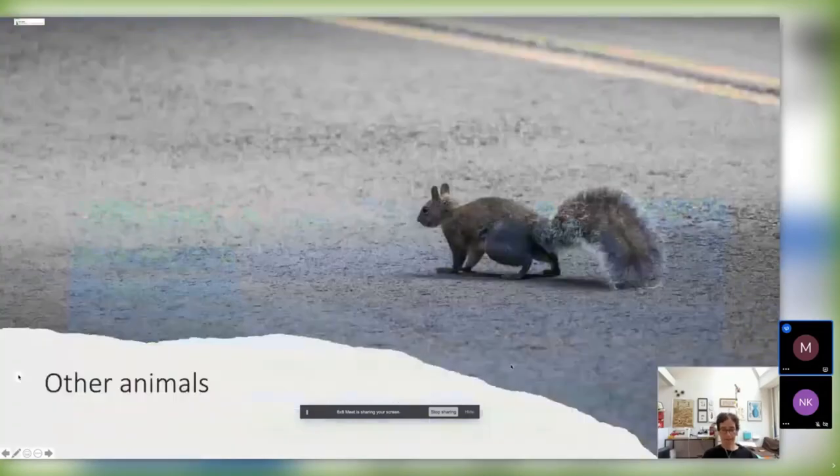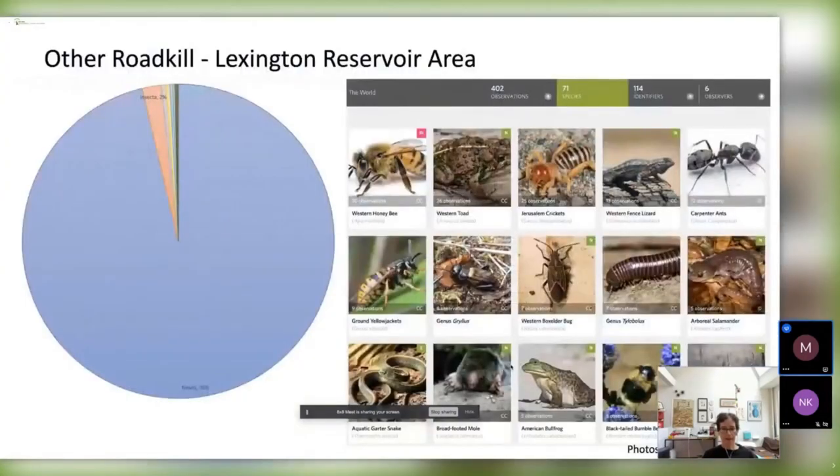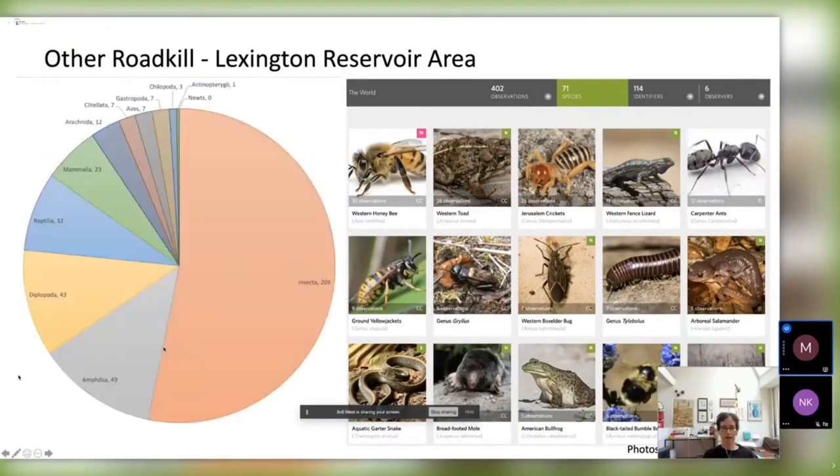There are plenty of other animals that cross or try to cross the road. Looking at all roadkill together, over 96% are newts, but there are lots of other animals — plenty of insects, some amphibians and reptiles, a few mammals, a few birds, and even a fish once, though that was probably not a roadkill.